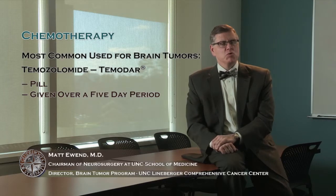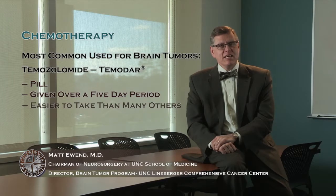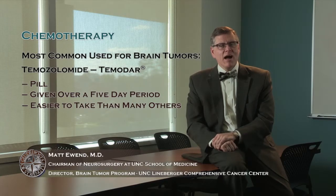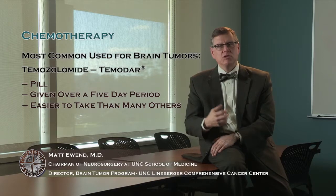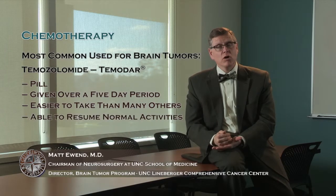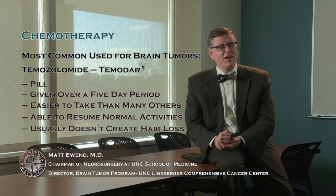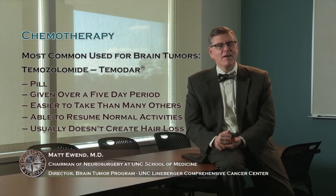While no chemotherapy is without risk or without some side effects, this is a drug that's easier to take than many chemotherapies. As I meet patients who are very nervous about starting chemotherapy, I'm comforted to know that I can reassure them that this first drug — Temadar or temozolomide — is very well tolerated, and frequently patients are able to resume work or other normal activities while taking the chemotherapy. It usually doesn't make your hair fall out either, which is good for patients who have a tumor on the head and in the brain.